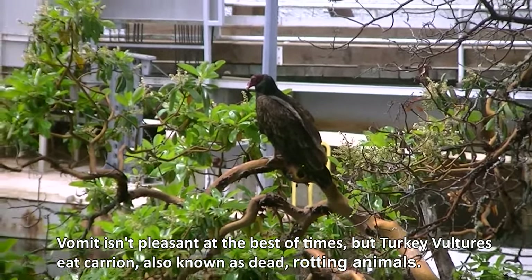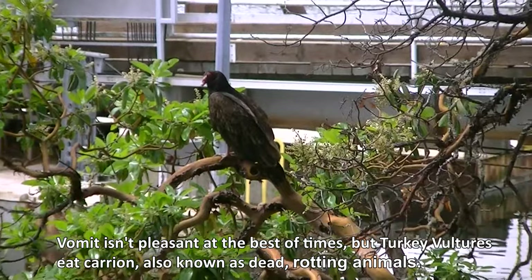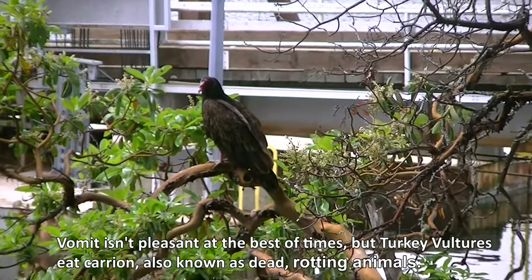Vomit isn't pleasant at the best of times, but turkey vultures eat carrion — also known as dead rotting animals — making it especially effective.